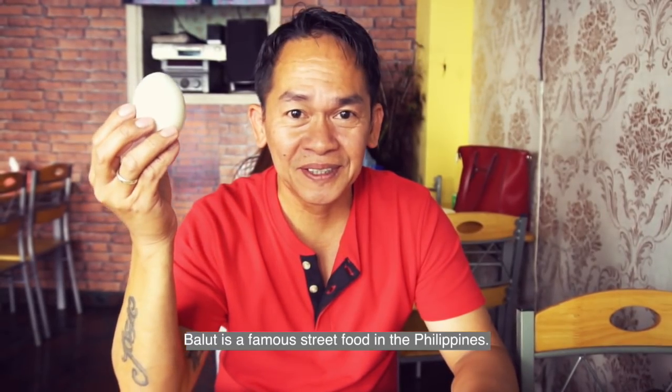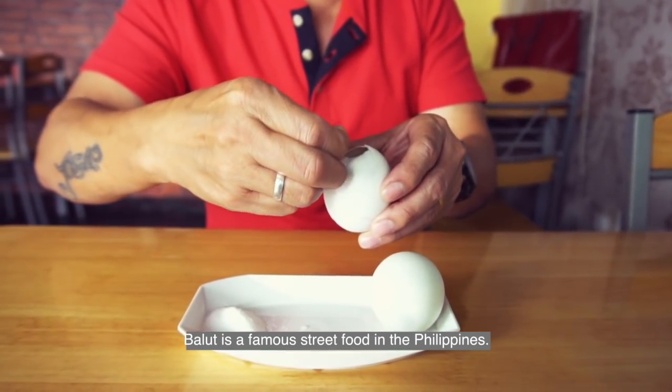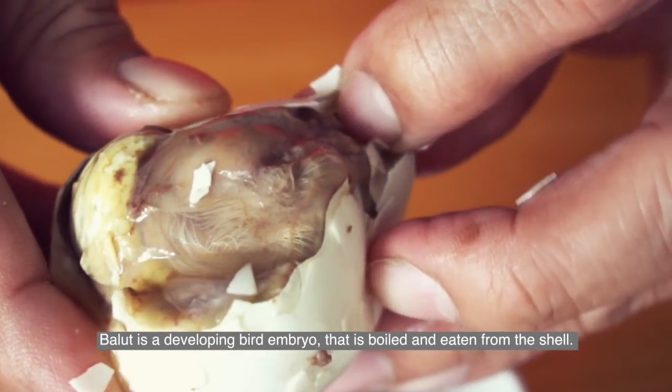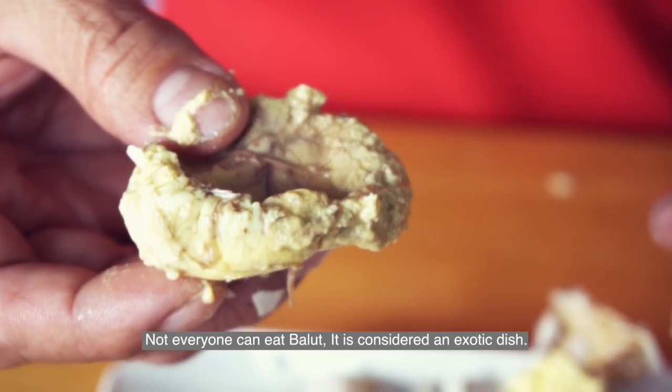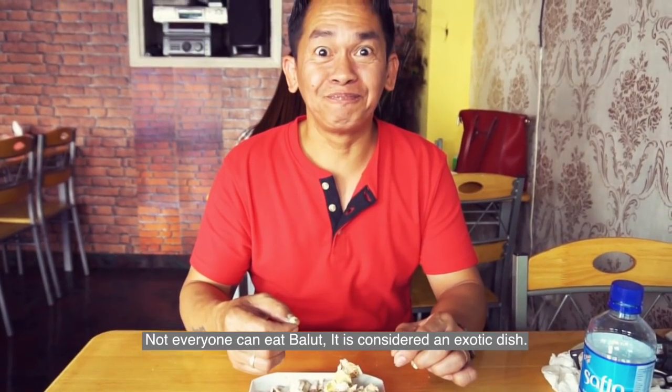Balut! Balut is a famous street food in the Philippines. Balut is a developing bird embryo that is boiled and eaten from the shell. Not everyone can eat balut — we consider this an exotic food.